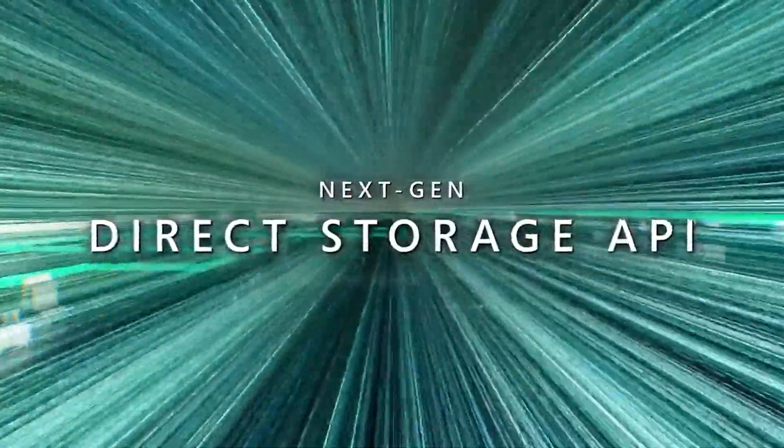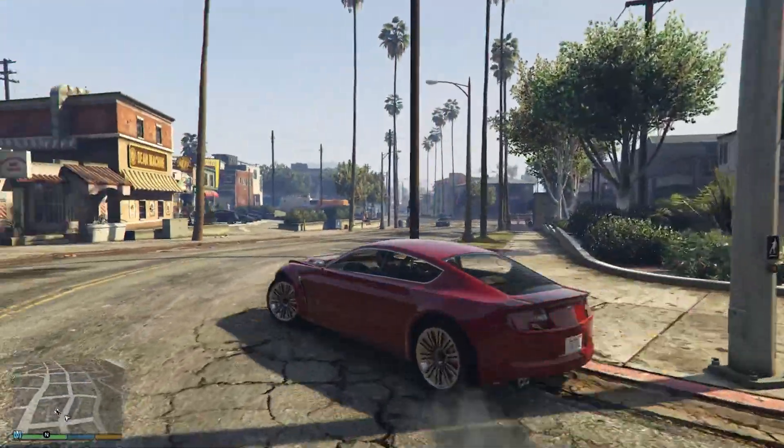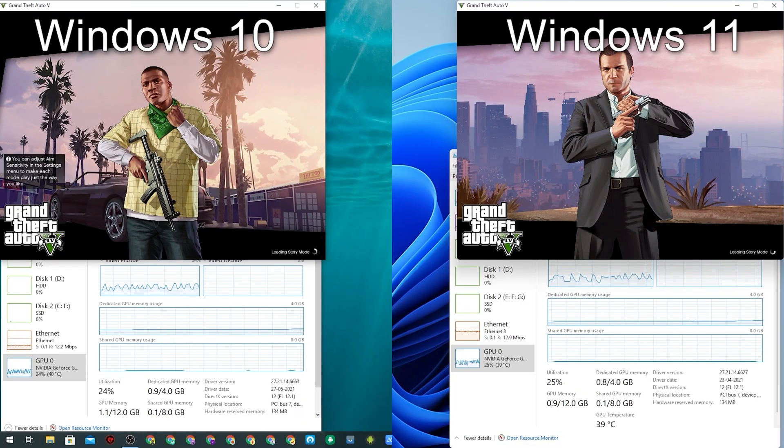At Windows 11's launch event, Microsoft announced a really interesting technology for gaming called DirectStorage. This technology claims to improve the loading times of your game. In this video, I'm going to check whether DirectStorage compares with Windows 10 game loading times. Results are kind of amazing, so let's get started.